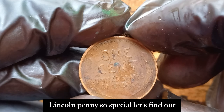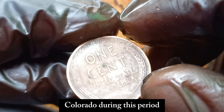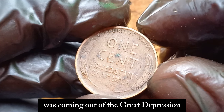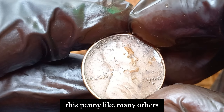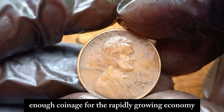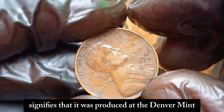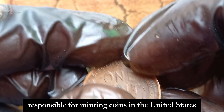The 1940 D Lincoln penny was minted in Denver, Colorado. During this period, the United States was coming out of the Great Depression and on the brink of World War II. This penny was part of the ongoing effort to produce enough coinage for the rapidly growing economy. The D mint mark signifies that it was produced at the Denver Mint, one of the primary facilities responsible for minting coins in the United States.